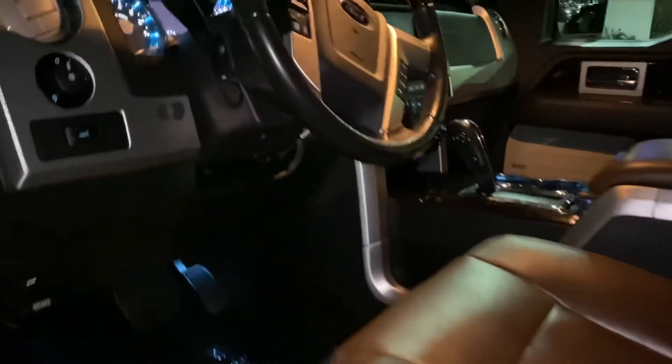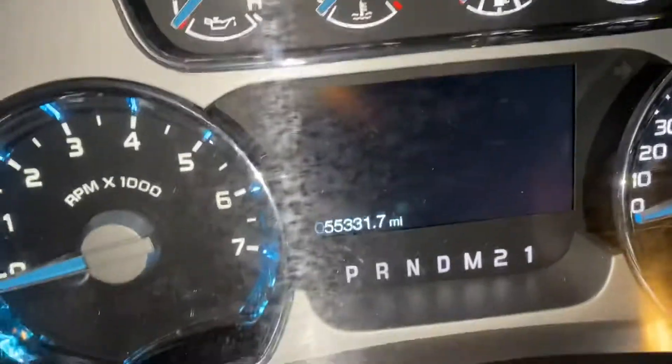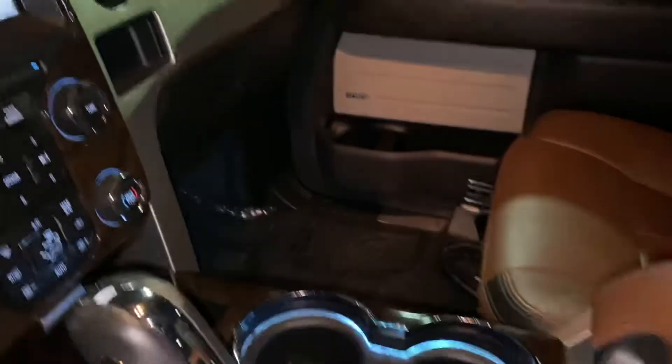Nice floor mats. This is the Platinum. It has 53,000 miles on it. Your screen, all blue inside. Sunroof. Very, very nice.